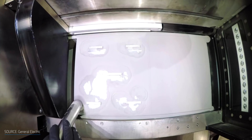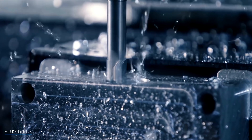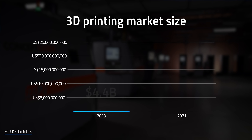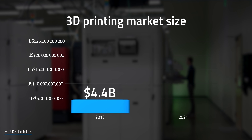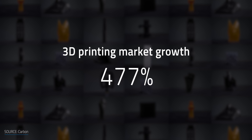By doing this, additive manufacturing can reduce the amount of scrap waste by 70–90% compared to conventional methods like CNC manufacturing and injection molding. It's no surprise then that 3D printing has grown substantially in the last few years. The size of this market jumped from about $4.4 billion in 2013 to $21 billion in 2021, which is about a 477% increase.